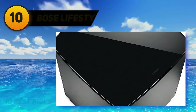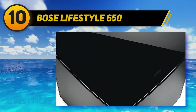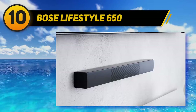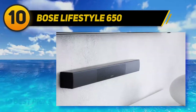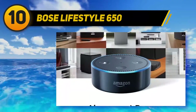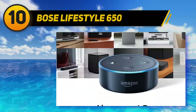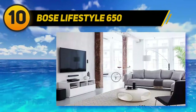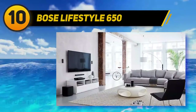Starting at number 10, the Bose Lifestyle 650. The Bose Lifestyle 650 is one of the best home theater systems for audiophiles in the high-end category. The Lifestyle 650 is the best and most powerful 5.1 system from Bose and is built specifically for movies and music with HD TVs.